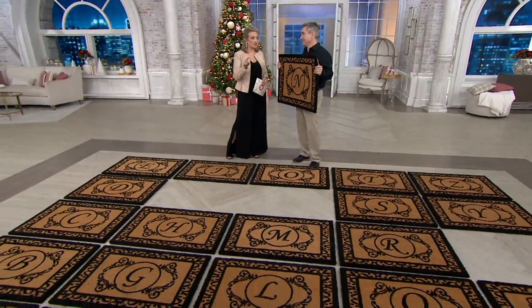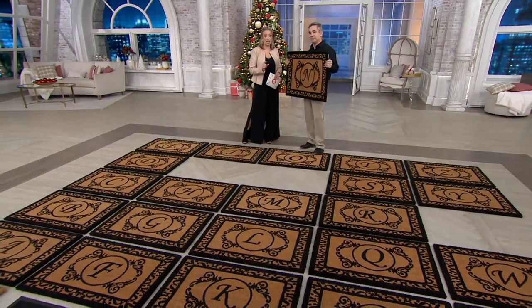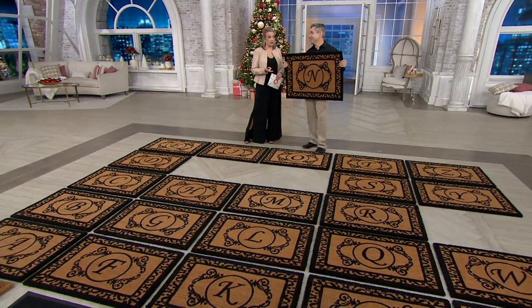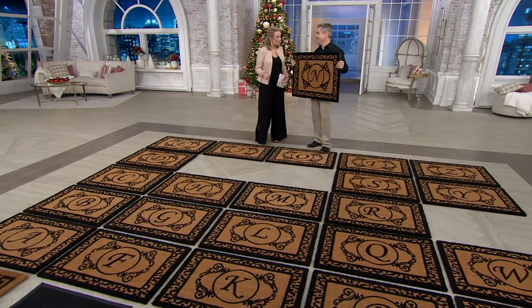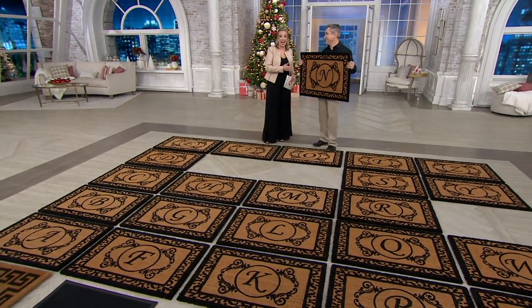As they are, they're matched in functionality, which is a good thing to have in a doormat. And you think, aren't they all functional? Absolutely not. I've shopped for many that I would get home and think, are these even getting anything off of my feet? Are they holding on to any of the gunk that I'm trying to keep out of the house?